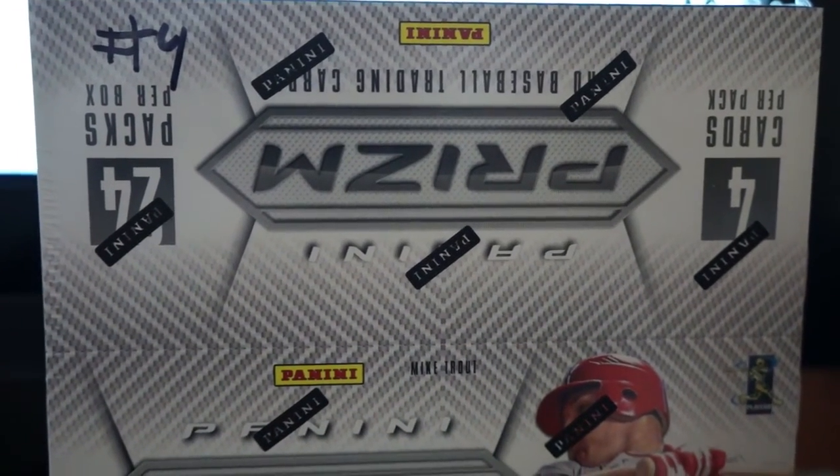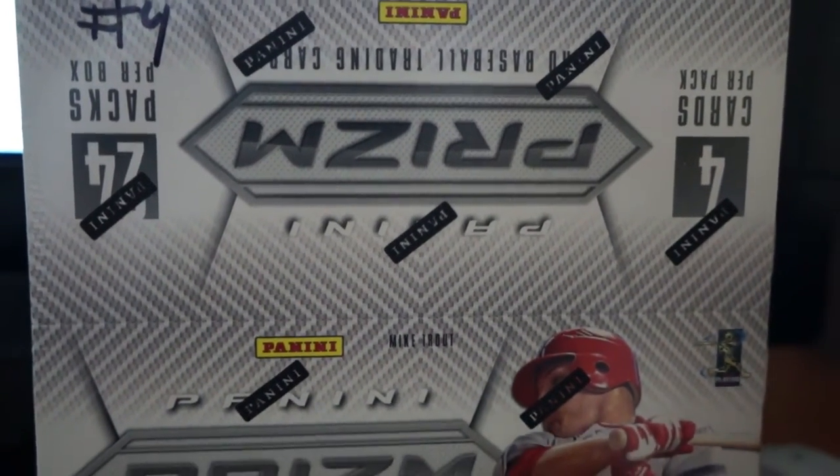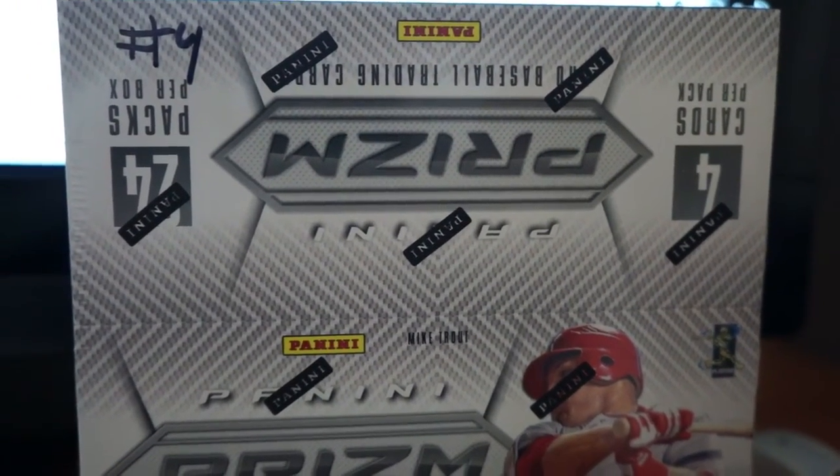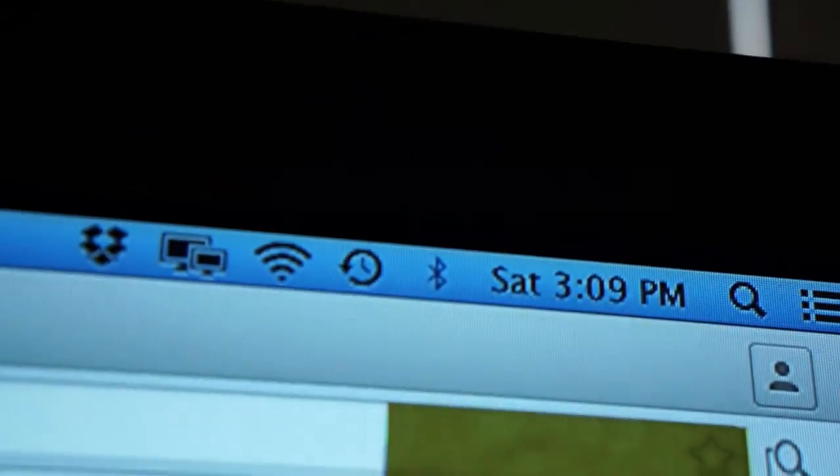Hey, how's it going everybody? So this is the contest drawing video, the random video for this box of Panini Prism 2012 retail. This is contest number four. Time is 3:09, just after three on Saturday, March 12th, 2016.